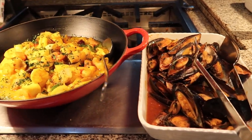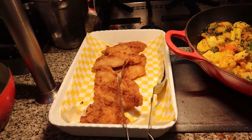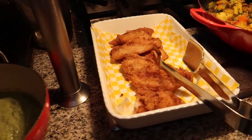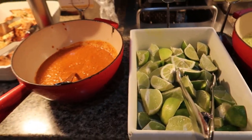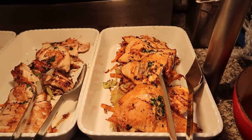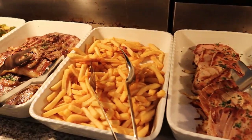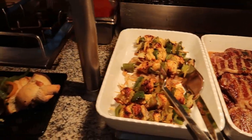Here we've got some mussels, seafood curry, and some grilled fish fillets. We've got green and red sauce with some limes in the middle that you can use as a topping for grilled salmon and other grilled fish. There's also tuna, french fries, New York steak, and chicken skewers.